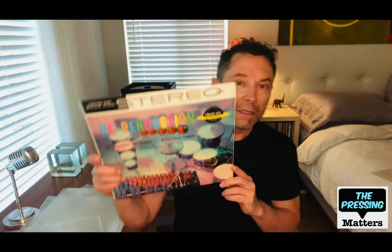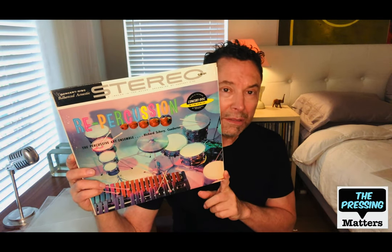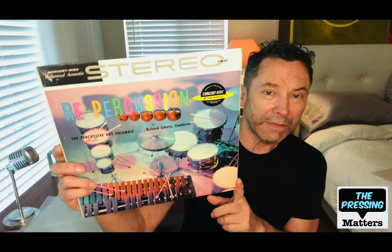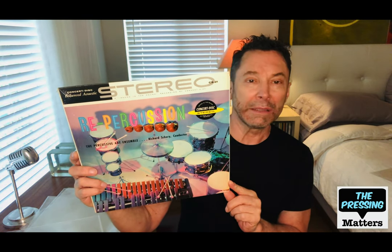This one is also called Repercussion. This one is really interesting because it's on the Concert Disc label, which is one of the earliest stereo labels — in fact they pioneered the stereo tape for home use and were considered an audiophile label.